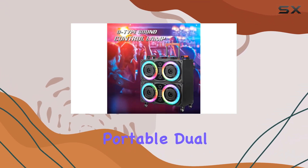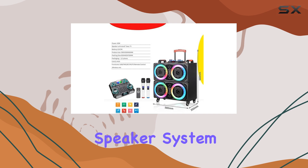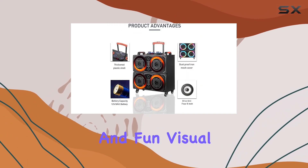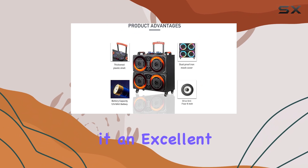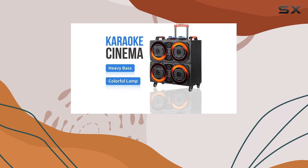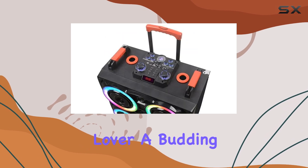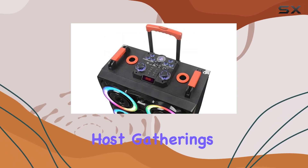In conclusion, the portable dual 8-inch Bluetooth speaker system combines powerful sound, modern connectivity, and fun visual elements, making it an excellent choice for anyone in need of a reliable and portable audio solution. Whether you're a music lover, a budding DJ, or someone who loves to host gatherings.